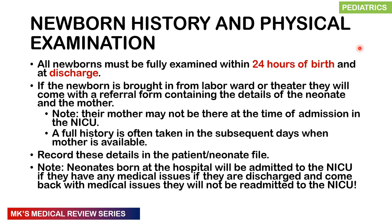Remember that all newborns must be examined fully within 24 hours of birth and at discharge. These examinations must be continuous at specific intervals to look out for certain abnormalities and defects. Newborns admitted to the NICU are mainly going to be brought from the labor ward or from theater, and they'll come in with a referral form containing the details of the neonate and the mother.